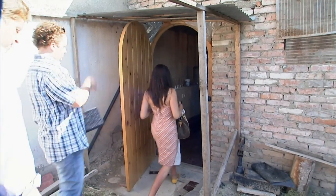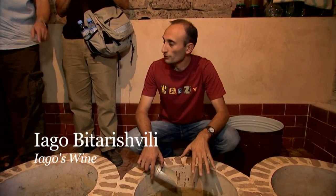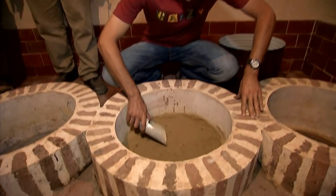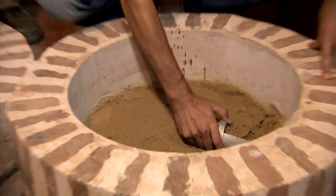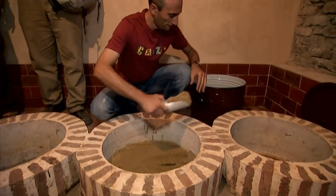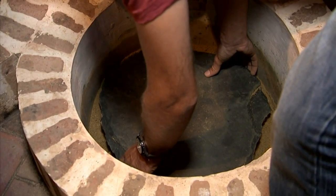At Iago's Wine in the Mukhrani Valley, Iago Bitarishvili follows the Georgian tradition of burying Queverys in the ground to make and store wine. This is his Quevery space, a very special and important part of Georgian winemaking. During the six months, anything that's heavy goes to the bottom and a natural filtration takes place.